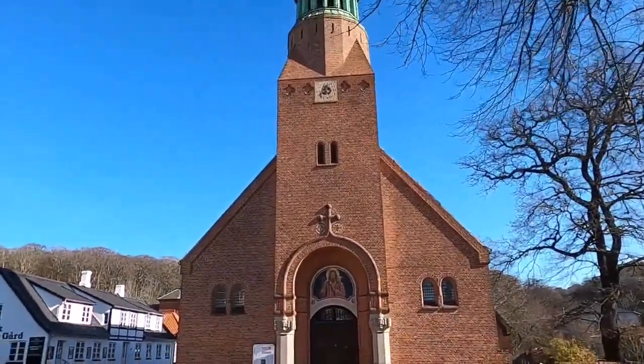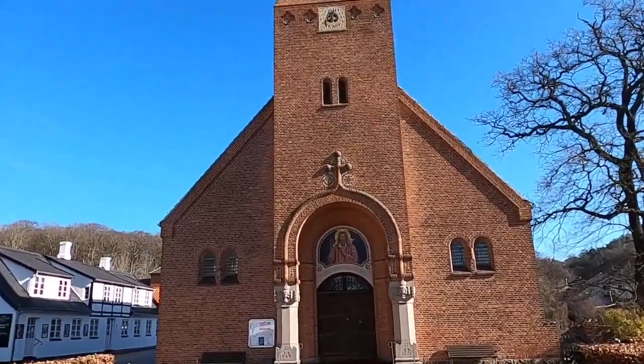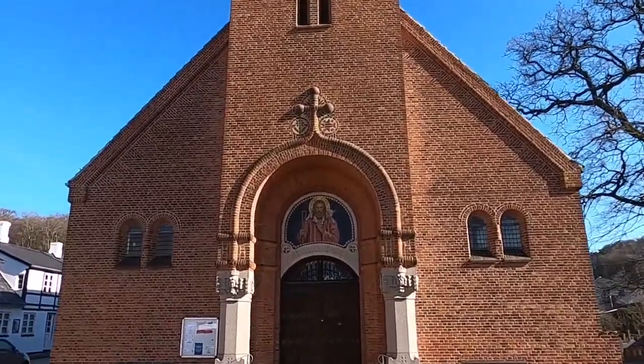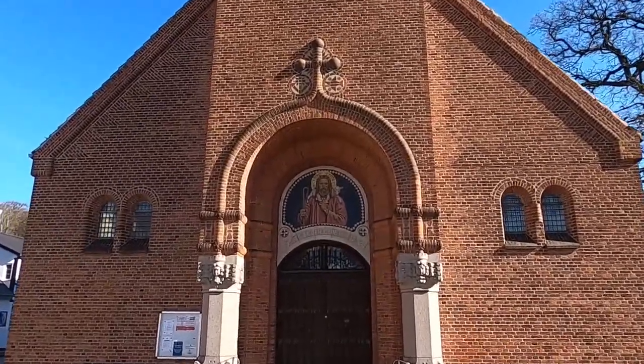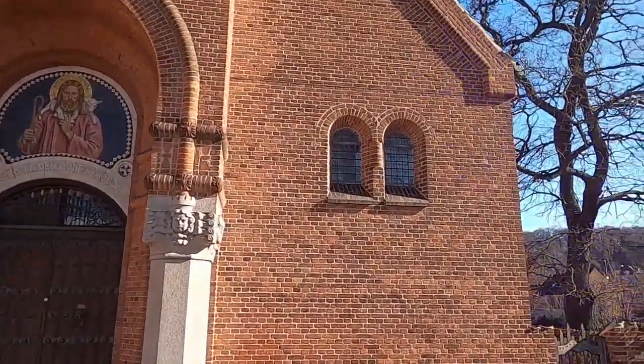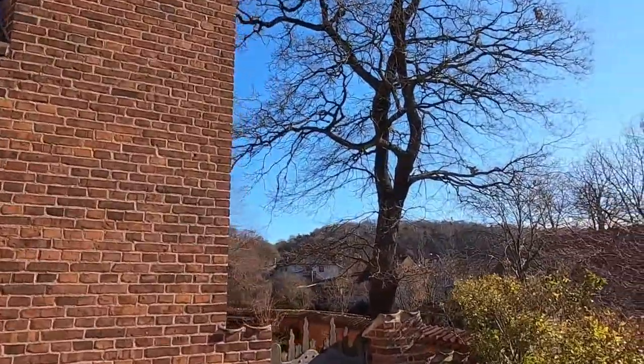I don't know if it's open, the church, but I'll just have a look and see if it is. No, it's not, unfortunately, but one final look at the canal and then I will end this video.